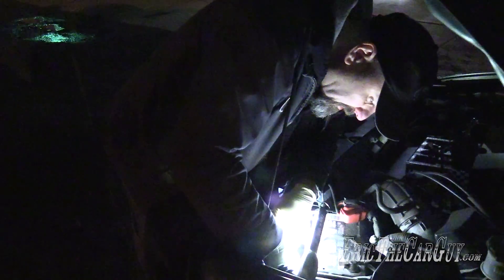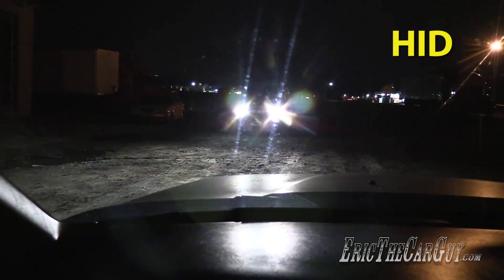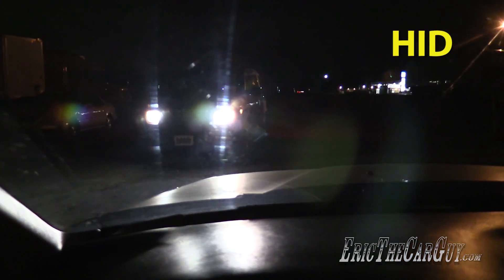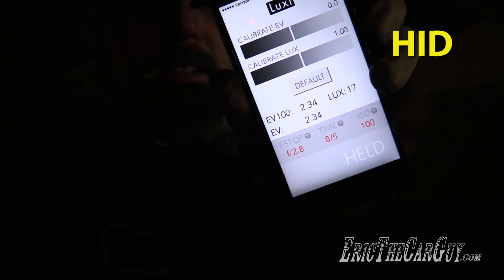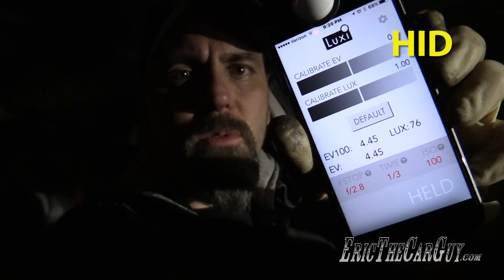Now that we've tested the LEDs, I'm going to switch them out for the HIDs and do all the same tests. Surprisingly, the HIDs don't seem to be putting out as well as the LEDs. We're going to drive up on the Element and see what it's like to drive up and past it. Right about here seems to be where things are brightest with the HIDs. We got 17 lux on this one — it seems the LEDs are brightest. With the high beams, we ended up with 76 lux with the HIDs.